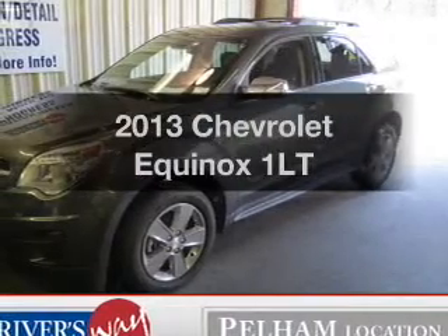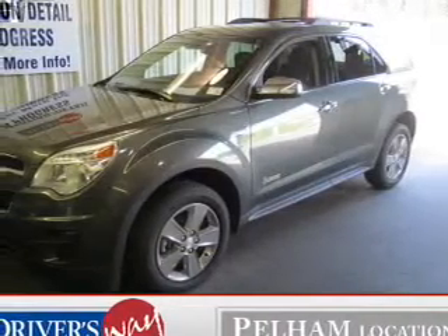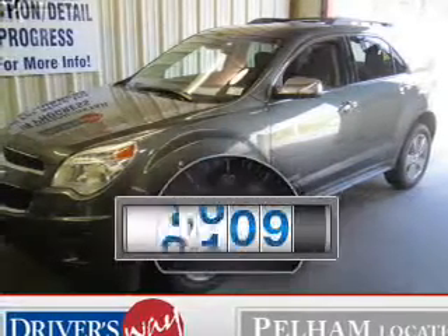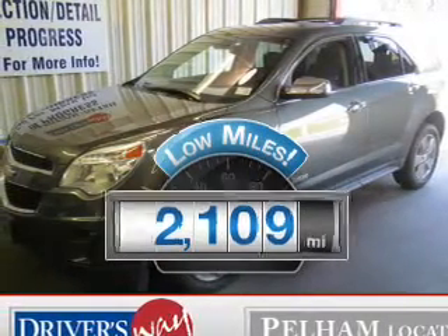Check out this 2013 Chevrolet Equinox. Travel the roads in style and comfort in this great vehicle. With low miles, this automobile will take you far and get you where you want to go.